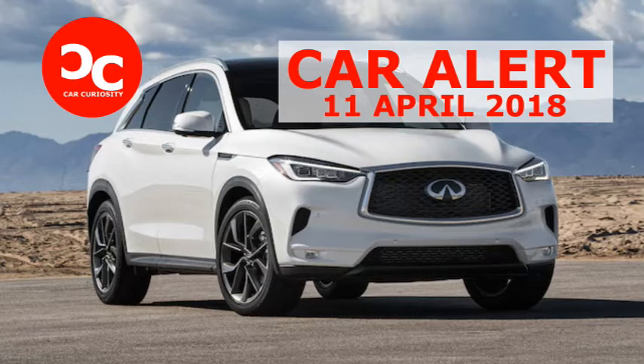That's especially true of our loaded tester, the top trim Essence model with the Autograph package. How does the QX50 stack up in its segment when it comes to interior refinement? Let us take a closer look.